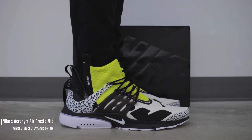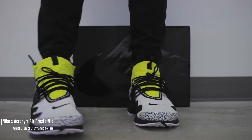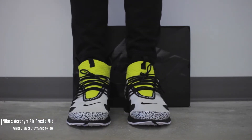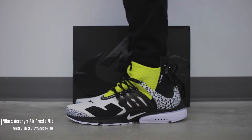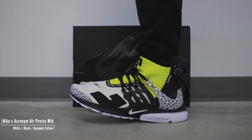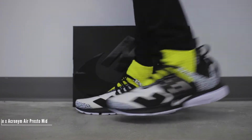In 2018, Acronym and Nike revisited their successful collaboration on the AirPresto. Featuring a mid-cut, double zippers, and this time around graphic prints, the dynamic yellow colorway has the perfect amount of pop and contrast. Let's take a look.